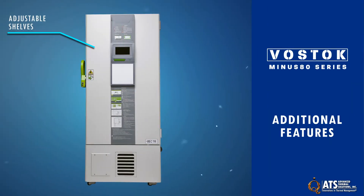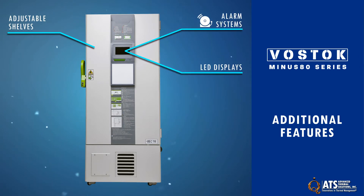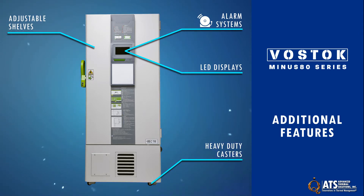Additional features include adjustable shelves, alarms for a range of malfunctions or abnormalities, LED displays for temperature monitoring, and heavy duty adjustable casters for leveling and maneuverability.